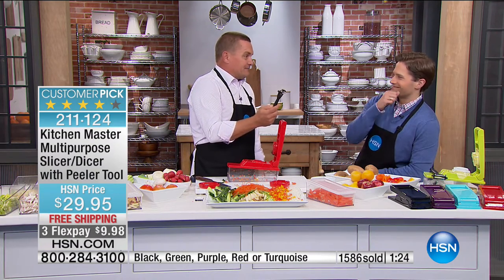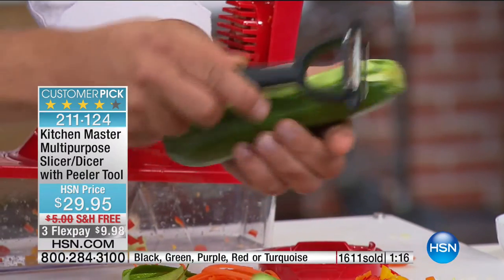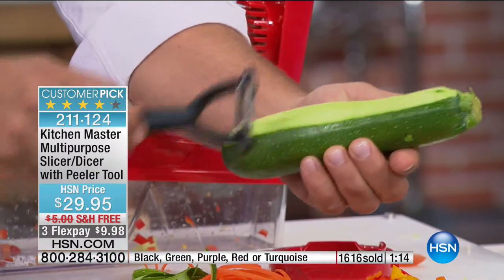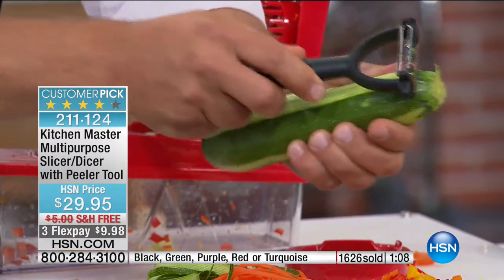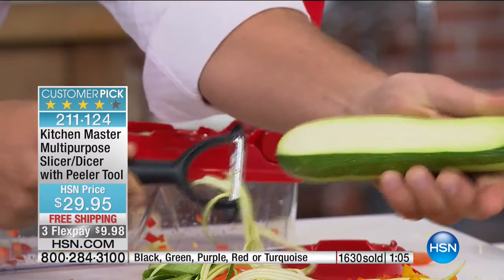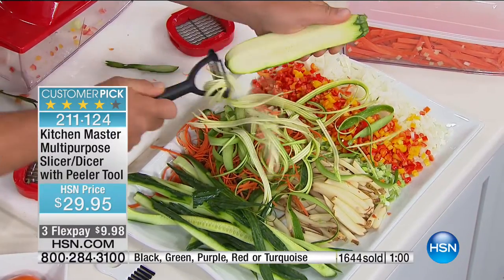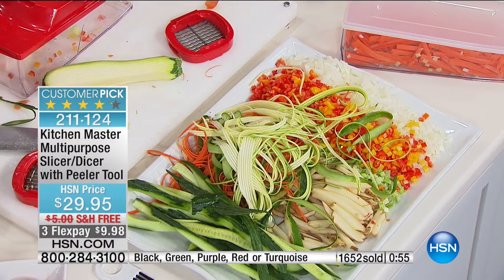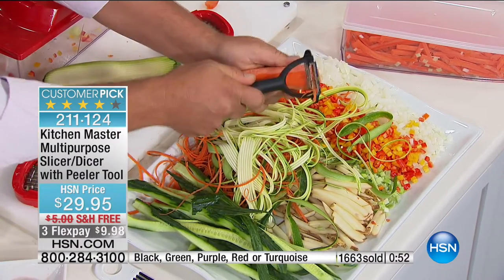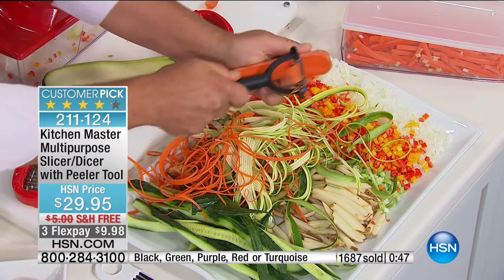The peeler cuts both directions so it's twice as fast, and it's dual-sided: one side is a straight peel, the other gives you that long, thin angel-hair julienne. If you want to do zucchini pastas, now you can make mounds of them in seconds. Add thin carrot julienne over the top of a salad, or use it for stir fries and wok cooking — those long, thin angel-hair julienne cuts. There's no way you could do that with a knife.